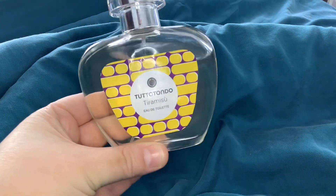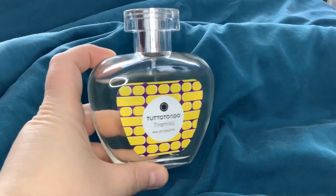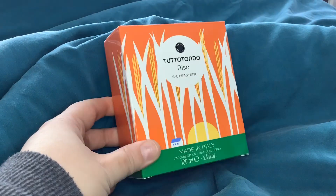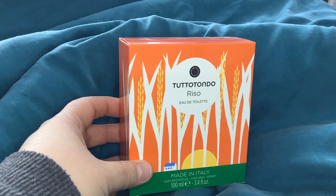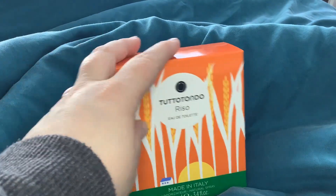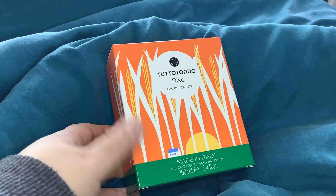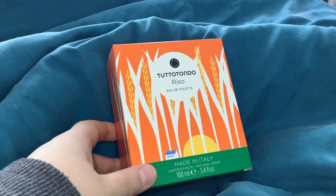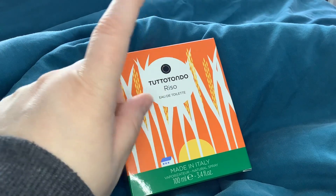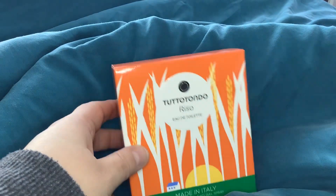I know a lot of people are going to absolutely love this one — it's probably the most popular one from the range I imagine. Then we have Riso. I do sometimes like a rice note. For instance, Eau Papier by Diptyque has a really strong rice note, and this one is not as strong at all but it definitely shares a similar rice note.